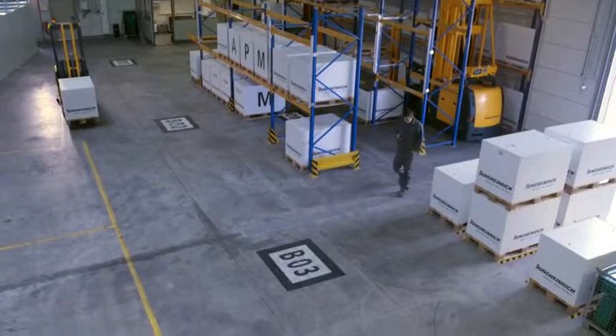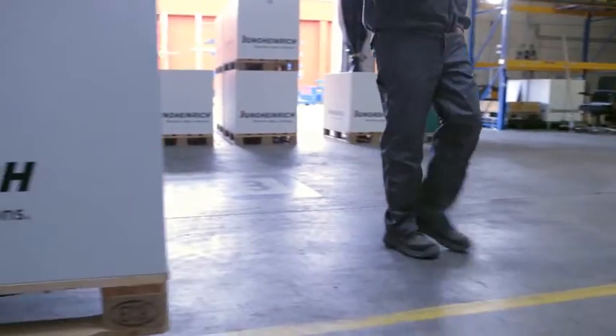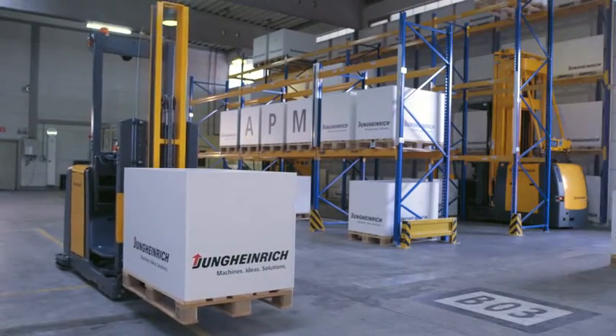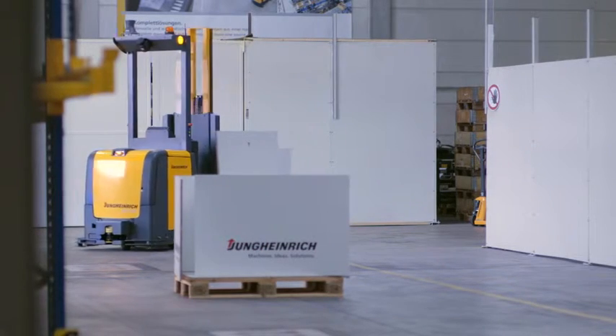For our auto pallet movers, we use Jung Heinrich standard trucks which already have a very high level of safety. We equip these with a navigation system and a safety system which surrounds the truck like a protective cage. We scan the surrounding area, and as soon as we detect an obstacle, we respond in a similar way to a car — we slow down, and when we establish that the obstacle is in our way, we come to a halt. Only when the obstacle has removed itself from our area do we start to move again. The APM also detects objects on the planned route and comes to a complete stop automatically.